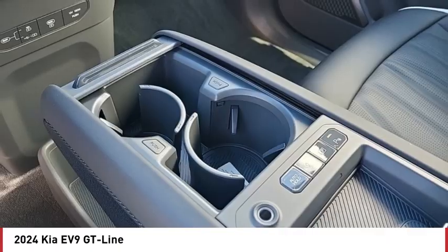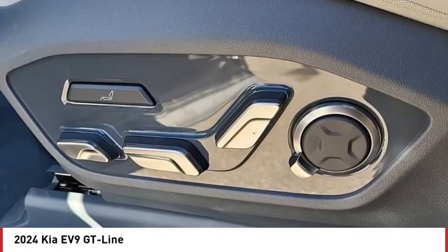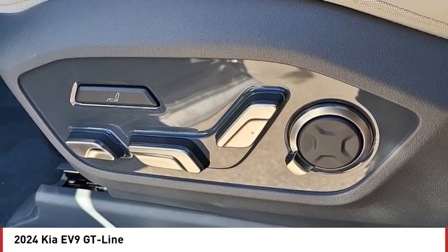Blind spot monitor, all wheel drive, heated mirrors, aluminum wheels, remote engine start, power lift gate, brake assist.